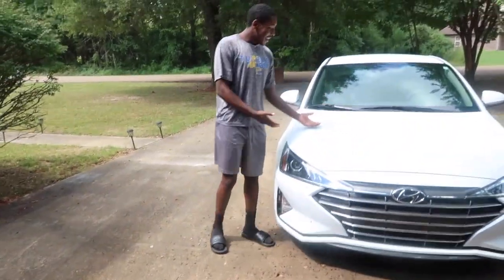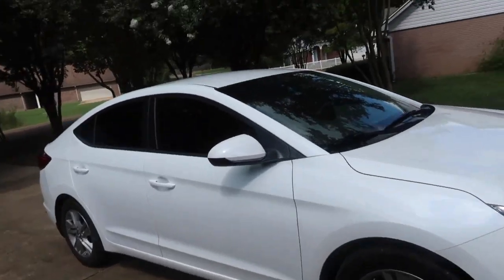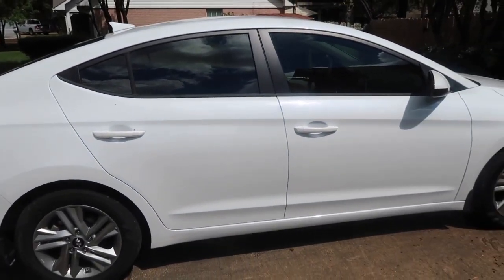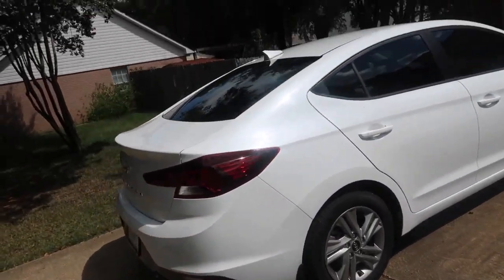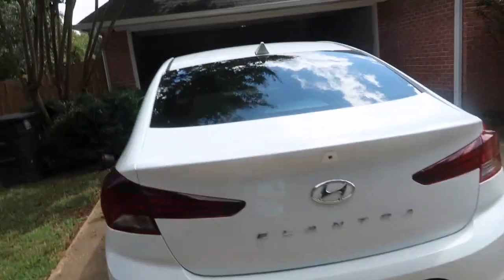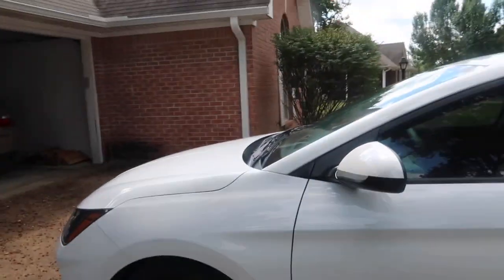It's my Hyundai Elantra 2020. It already came with the windows tinted — not sure if this is a legal tint or if he can get it darker, but it's pretty. The back windows are really dark. We can't show y'all the back because he doesn't have a tag yet — we gotta get that. Here's this side, and here's the front.